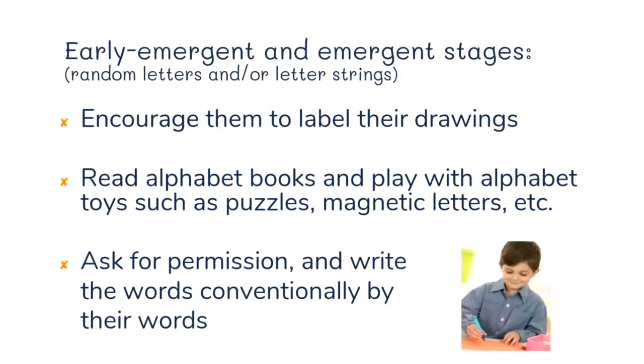In the early emergent and emergent stages, encourage them to label their drawings, read alphabet books, and play with alphabet toys such as puzzles and magnetic letters. Then, with their permission, write the words conventionally next to what they've written. You can say, 'You did a great job writing that phonetically — look, you have the B and the T for the word bat. You figured out the beginning sound and the ending sound.'